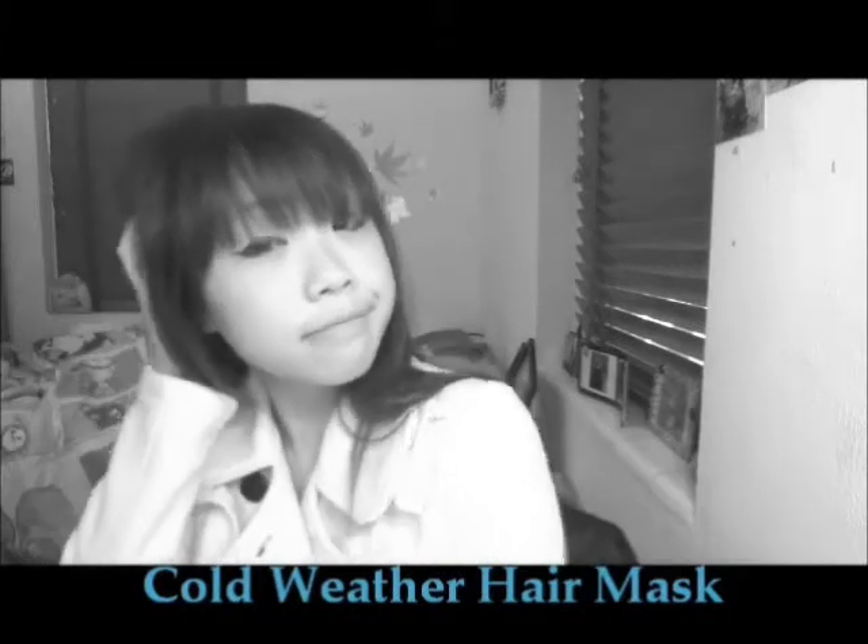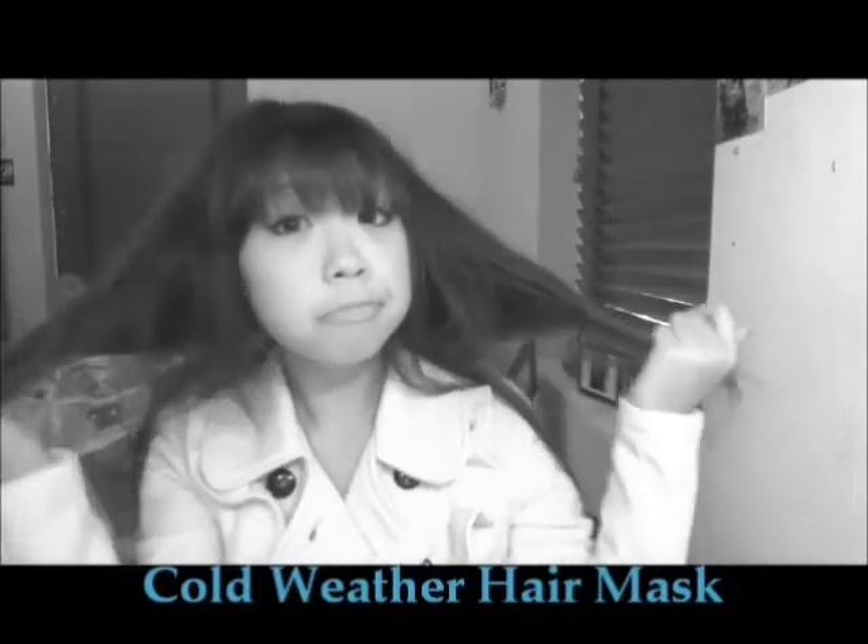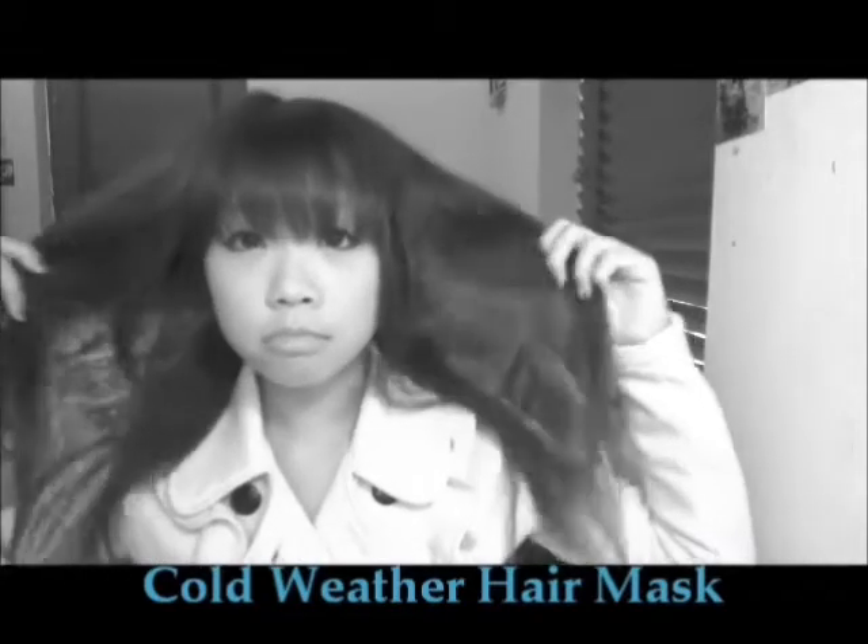Hey gals, winter is finally here and it's super cold. My first concern is to prevent any hair and skin dryness and damage due to the cold weather. So it's time to add a little more to your hair routine.